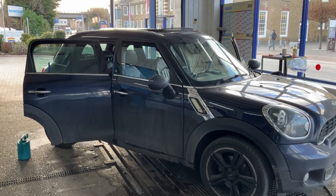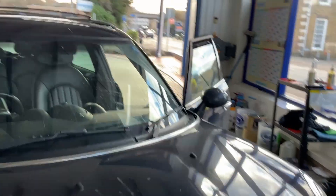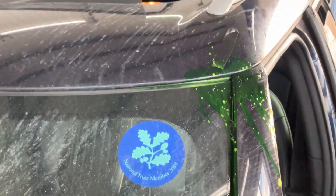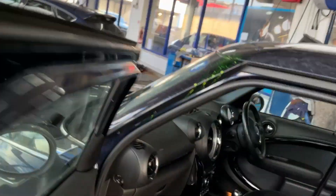We've got a Mini Countryman in today, 2015. If we focus on the front screen to begin with, we can see by the logo it's not an original screen. We're going to focus up in this top corner where our bubbles are. I'll just quickly grab the airline - let me place you down a second so I can connect it up.